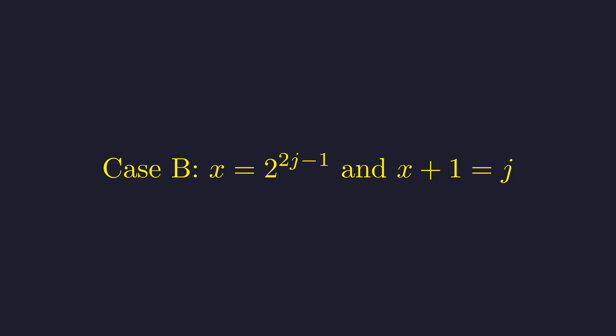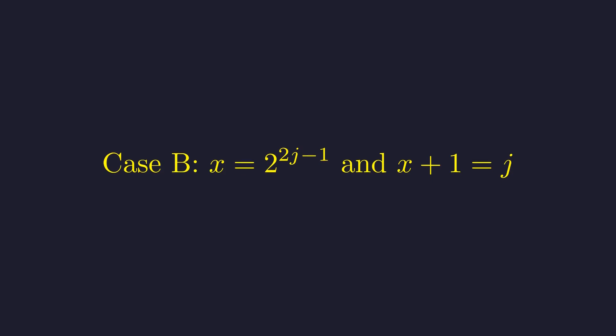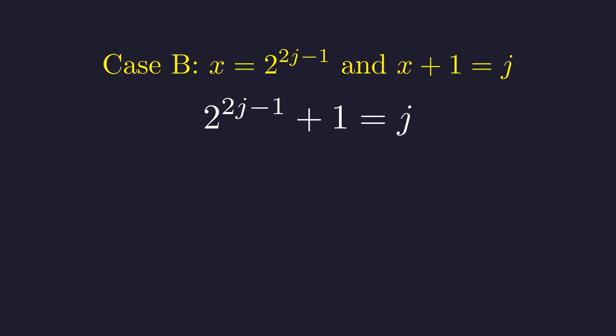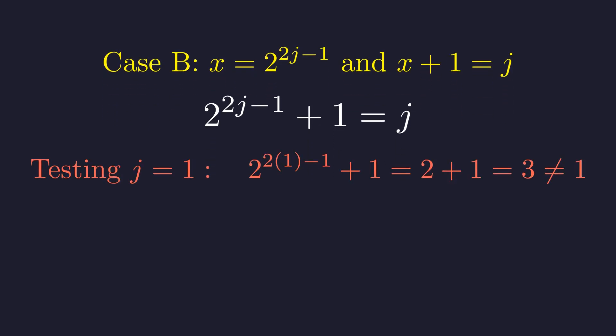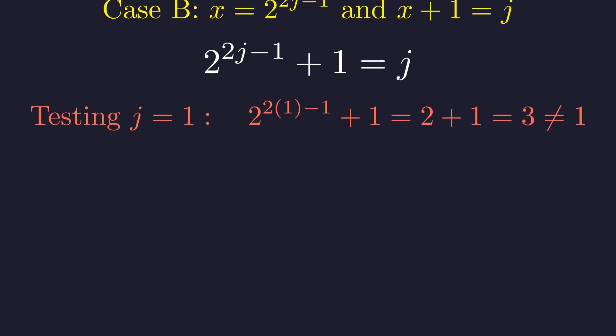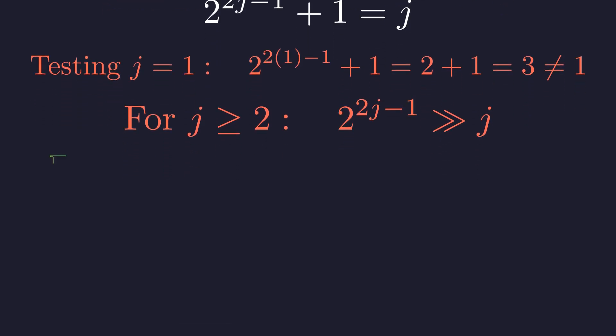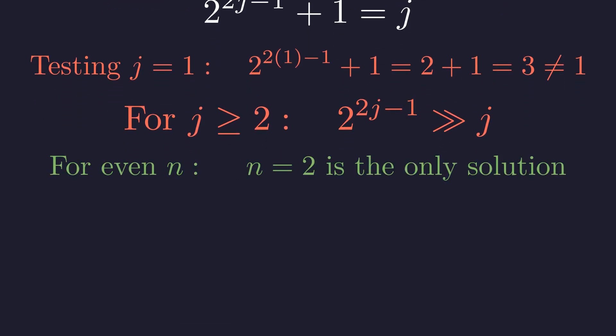We need to check the other possibility: what if x gets the power of 2 and x plus 1 equals j? This gives us 2^(2j−1) plus 1 equals j. Testing j equals 1: 2 to the 1 plus 1 equals 3, which definitely doesn't equal 1. For any j greater than or equal to 2, 2^(2j−1) is vastly larger than j — for j equals 2, we'd need 8 plus 1 to equal 2, which is absurd. This case has no solutions. So for even n, we have exactly one solution: n equals 2.